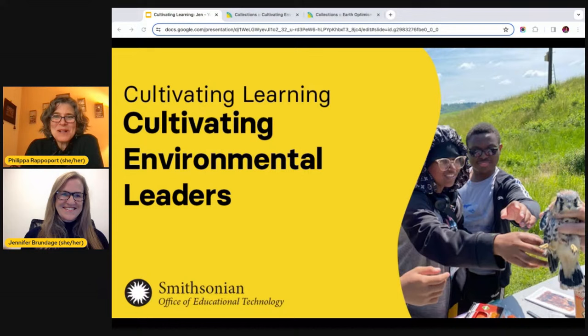Good afternoon. Welcome to our Cultivating Learning session today — Cultivating Environmental Leaders. I see some of you are already introducing yourselves in the chat. Thanks so much for joining us today. I'm Philippa Rappaport, the lead for education and engagement at the Smithsonian Office of Educational Technology, which is a central education office at the Smithsonian and the office behind the Smithsonian Learning Lab.